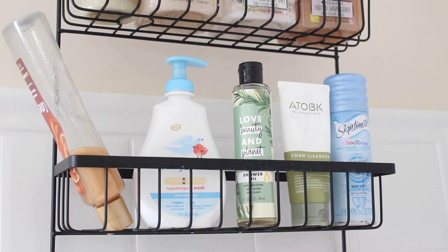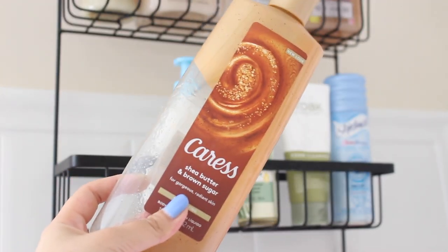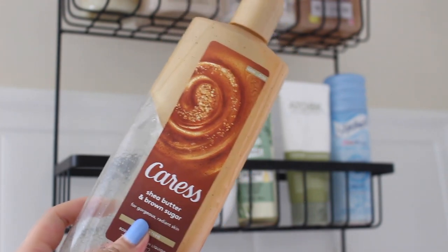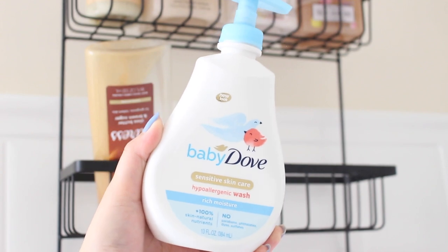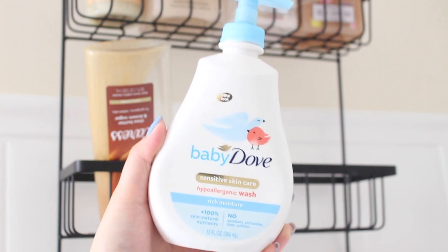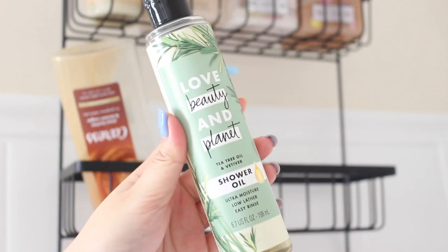Moving on to the second section: the first one on the left is the Caress Shea Butter and Brown Sugar body wash — I've been trying to use this up. It has a very sexy brown sugar fragrance — sounds weird to say, but it's very different from your typical milky brown sugar fragrance. Really good. I have the Baby Dove hypoallergenic wash for my intimate area — I love using it after the gym or when I'm on my period. It's not too harsh or stripping. They also have a fragrance-free version; this one has a subtle clean laundry scent.